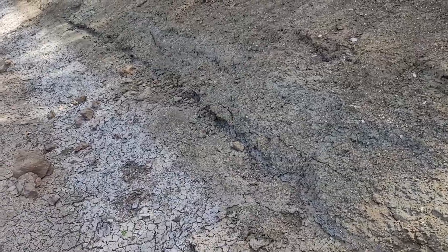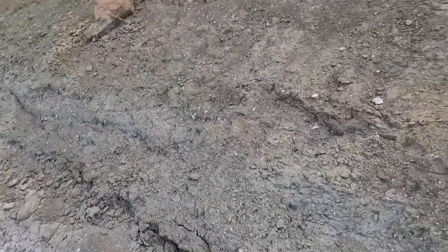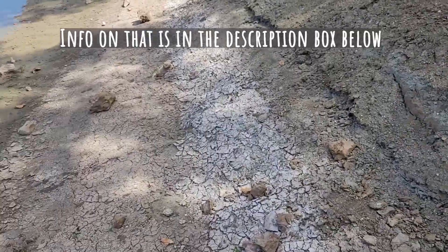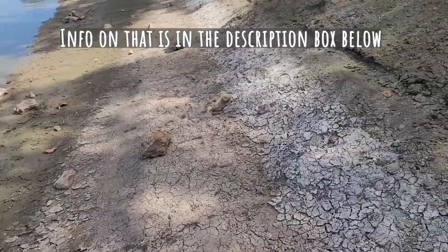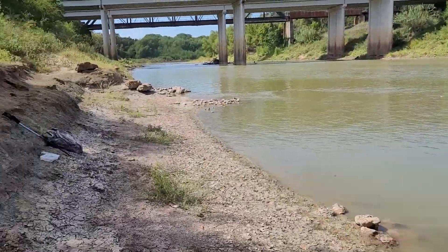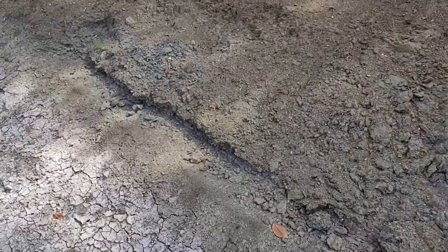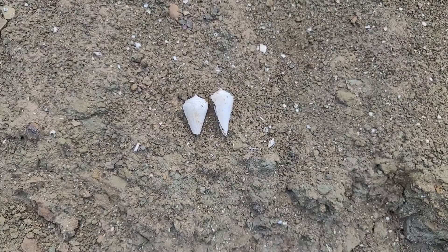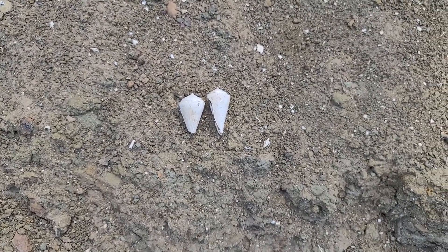I get USGS alerts sent to my cell phone so I know when the water drops below a certain level at this highway and the river. No way did they just erode out like that — seriously?